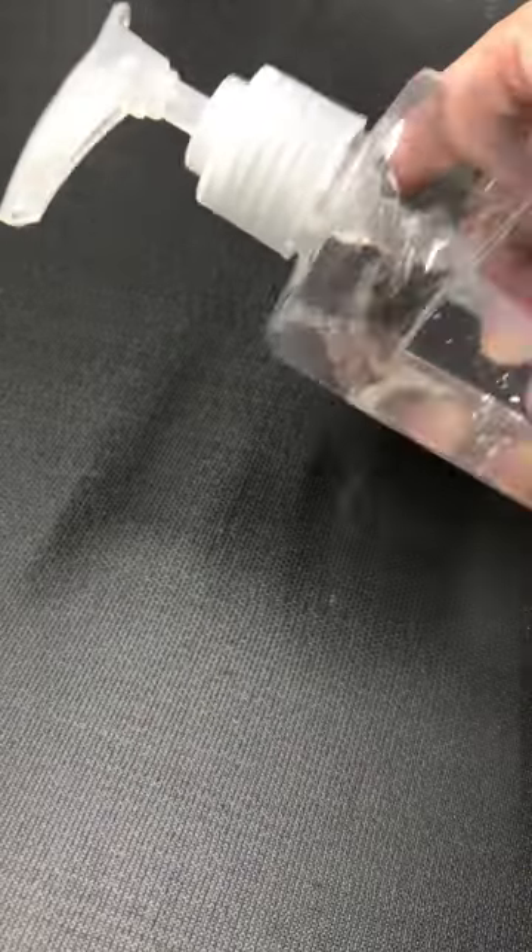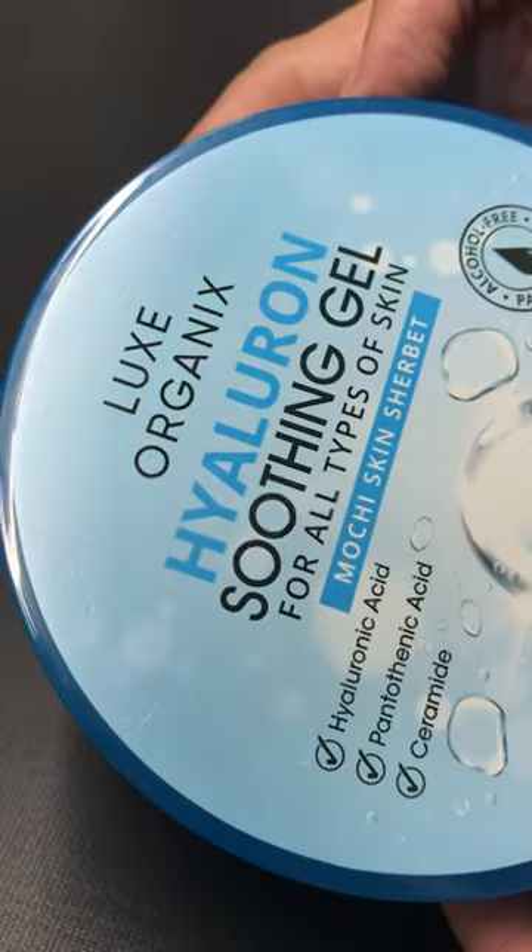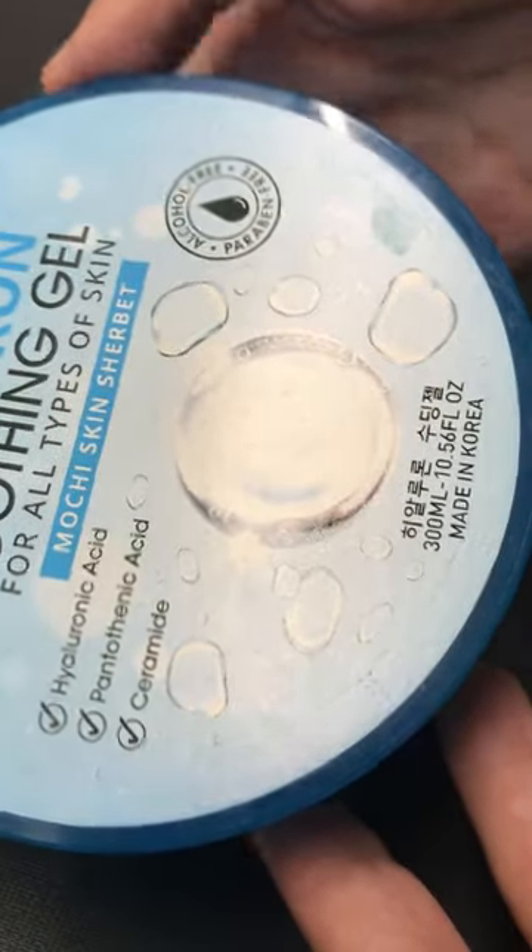Reason number two, it prevents contamination from the other skincare products that I use. I layer my skincare, and even if I wipe my hands after each step, I still do not want to put miniscule amounts of one skincare product into the jar of another skincare product.